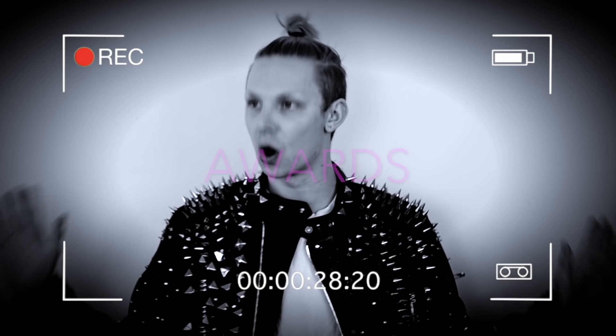Hi guys and welcome back to my channel. Today is the day — I'm gonna post my entry for the top 30 in Nordic Face Awards. I'm still so honored and so thankful for being a part of this journey. I'm so excited to share this look with you guys.